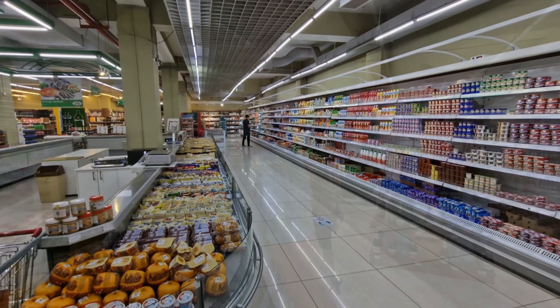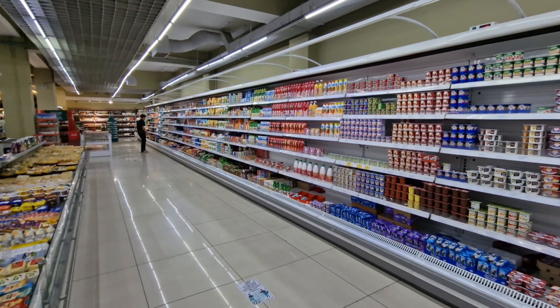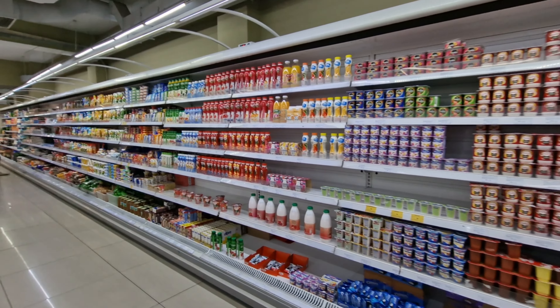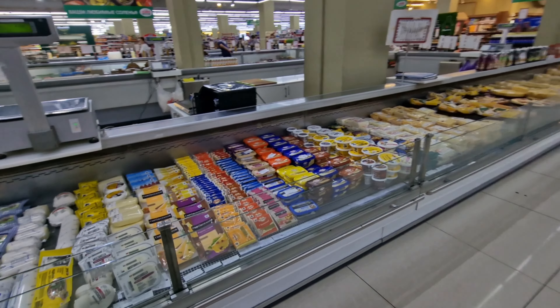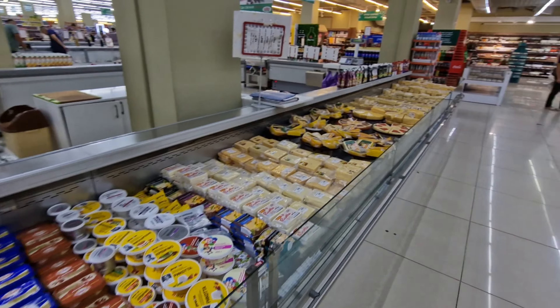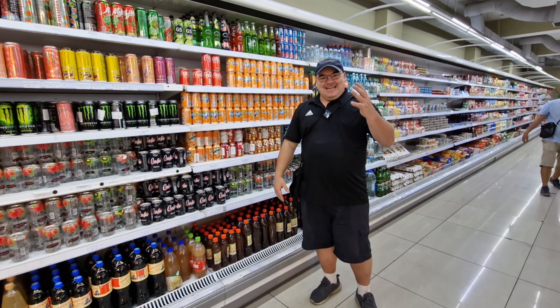Walking on a little further, you can see there's a lot of choice in dairy products — yogurts, drinkable yogurts, and over on this side different types of cheeses: mozzarella, cheddar. There is a lot to choose from in this store.